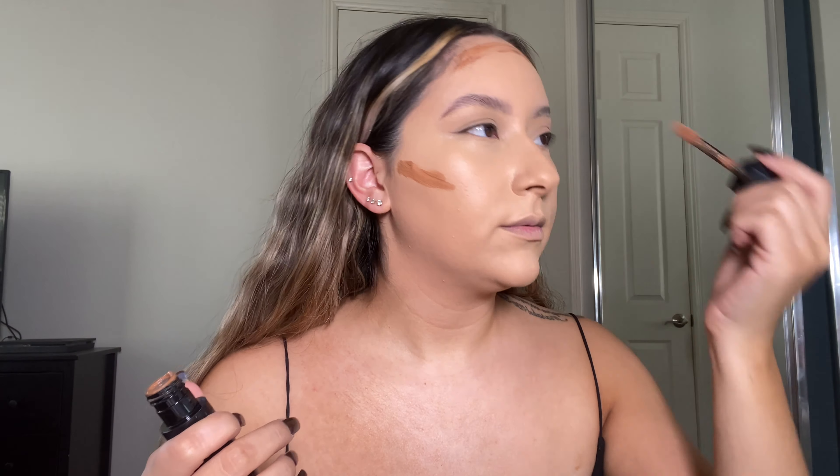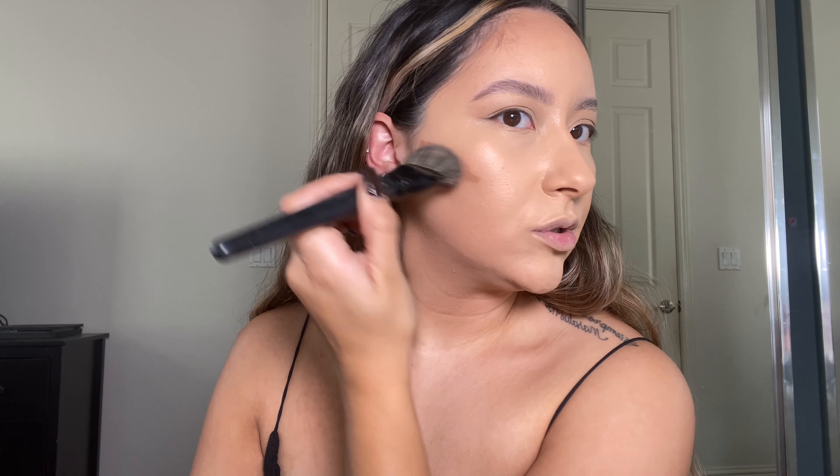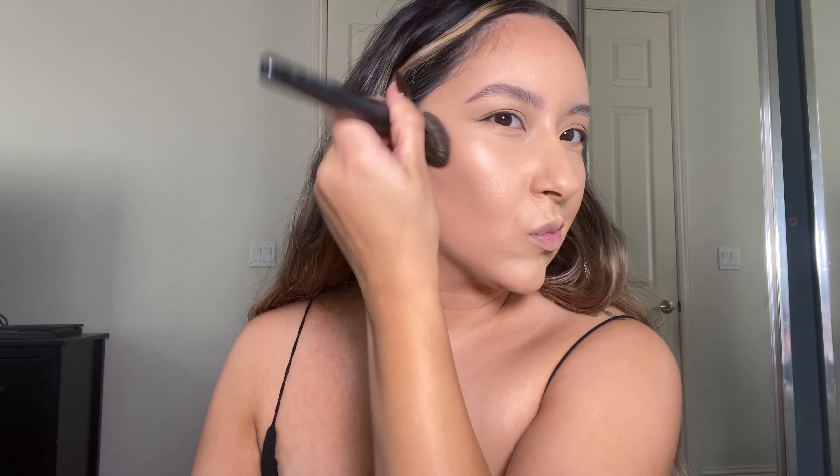I've never been a super cream-contour person, but recently I've really been enjoying it, and I think it's this product — the KVD gel liquid contour in Light Warm 80. It literally is a gel texture, and it blends really nicely. I'll do a little bit along the cheekbone to carve out and look a little thinner, and it blends out seamlessly with basically no effort.